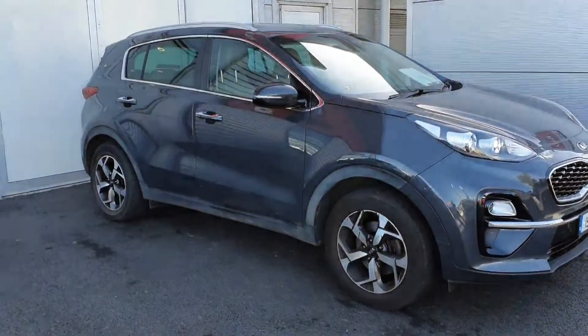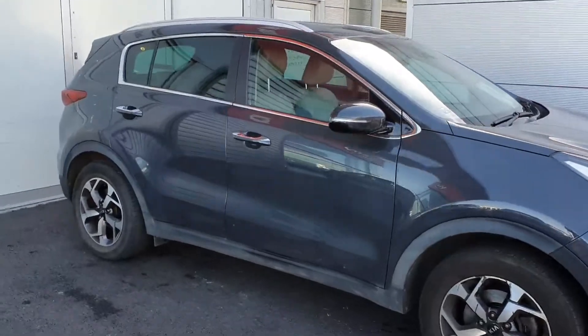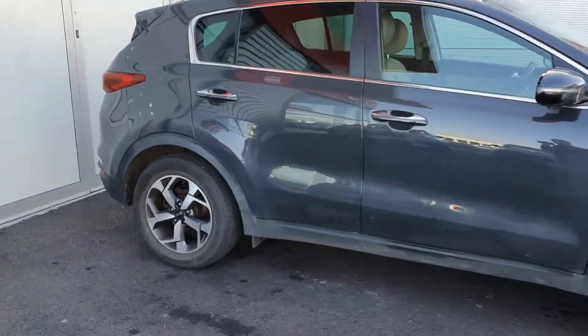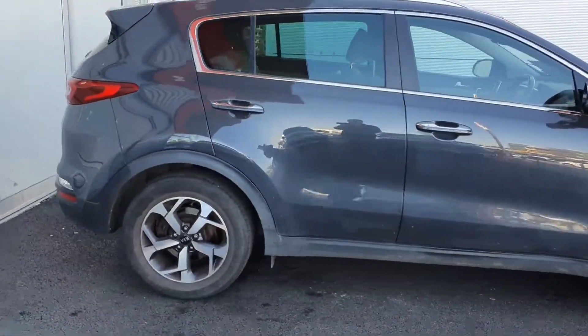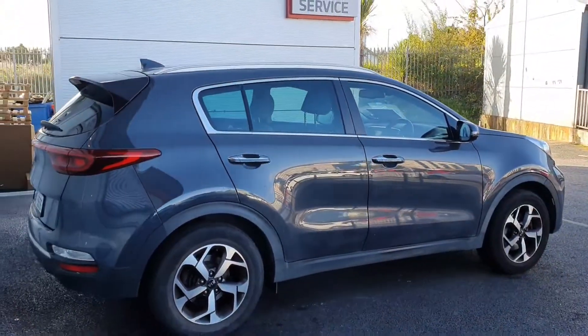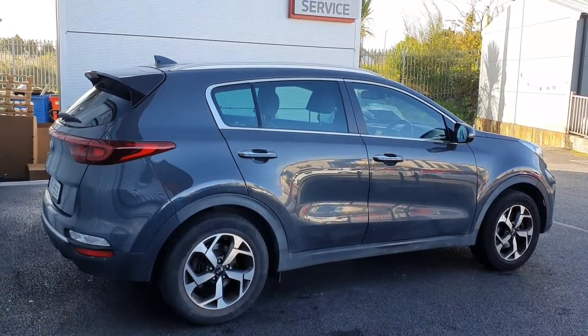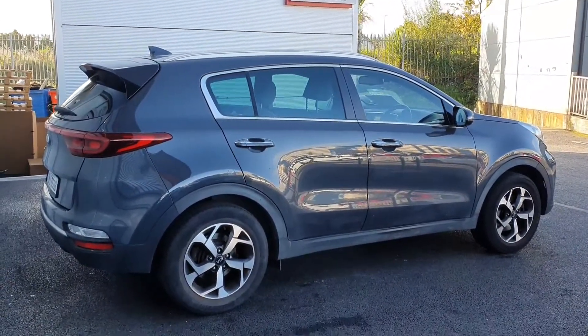Hello and welcome to Joe Duffy Kia Used Car Sales Online. Just into stock, this 2019 K3 Kia Sportage, finished in a dark pentametal metallic paint. It currently has 81,000 kilometers on the clock, and the car will come with the balance of Kia's seven-year warranty up to 150,000 kilometers.